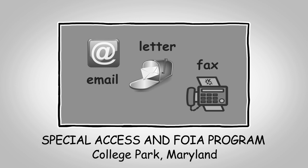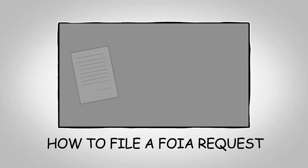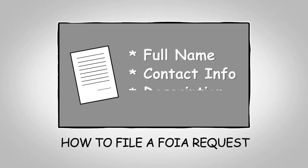If you submit your request to our office, please make sure to keep our office updated with your most current contact information, especially your mailing address. To ensure that you receive a response, a proper FOIA request should include your full name, contact information, and a reasonable description of the requested records.